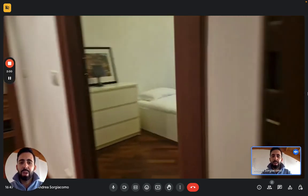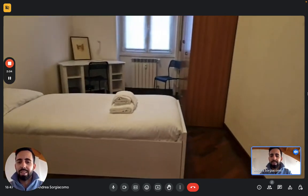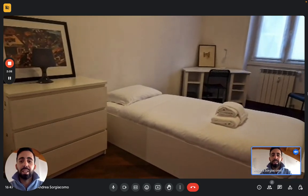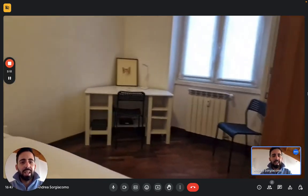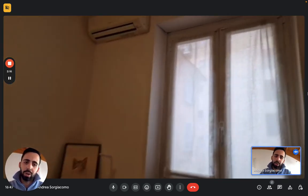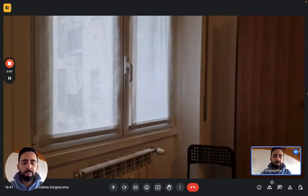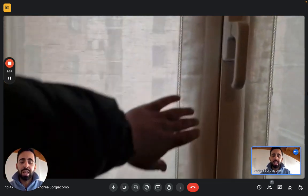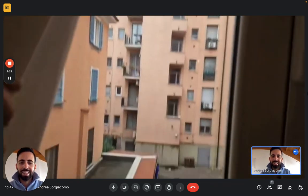Then we have the bedroom area and we'll start with bedroom number two, the smallest one. We have a single bed, a dresser on the left, and a couple of big drawers underneath the bed. You'll also find a desk and a big wardrobe. There's an air conditioning unit here — there's one also in the living room — and the window looks on the courtyard of the building complex, so it's very quiet.